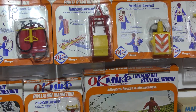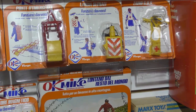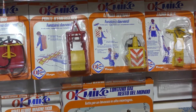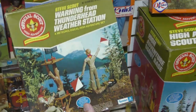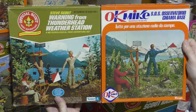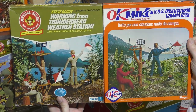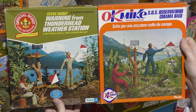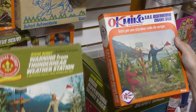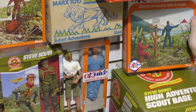I can show you another example here. If I take out this warning from the Thunderhead Weather Station and put it next to the Okay Mike copy, the box is the same, the contents are the same — but there's no more Scouts. We've replaced them with Okay Mike.